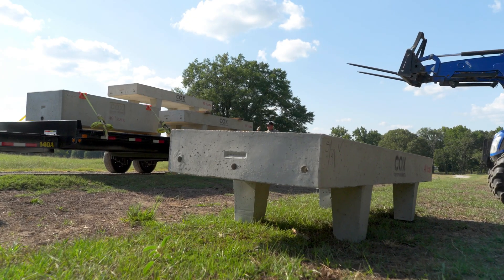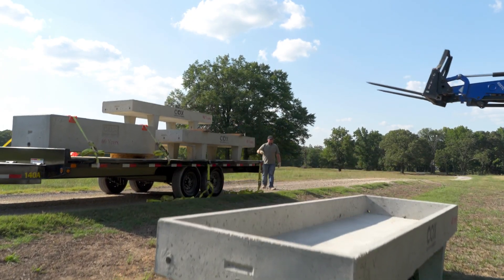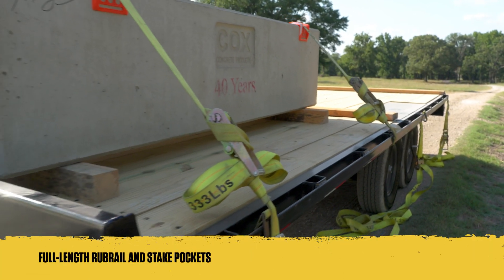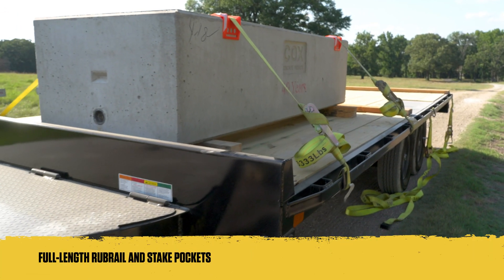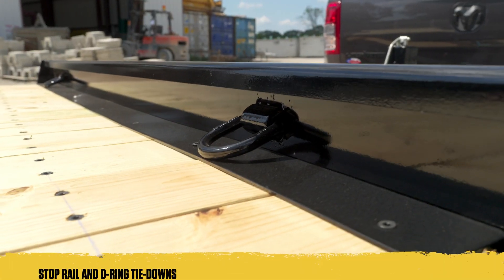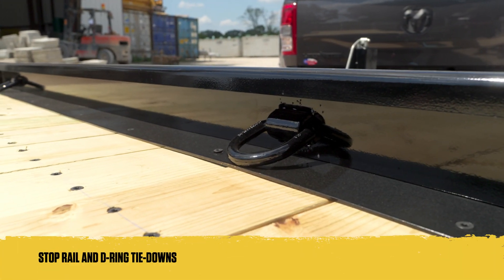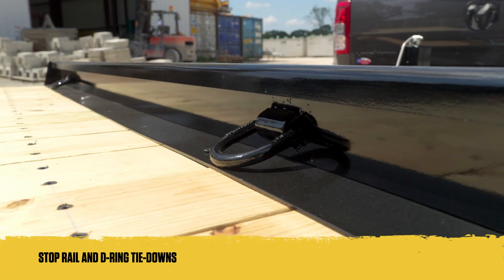Need secure and reliable load handling? The 14-0A and 16-0A come equipped with a full-length rub rail and stake pockets, ensuring you can secure your load with confidence. Additionally, the stop rail and reliable D-ring tie-downs provide maximum security and stability during loading and towing.